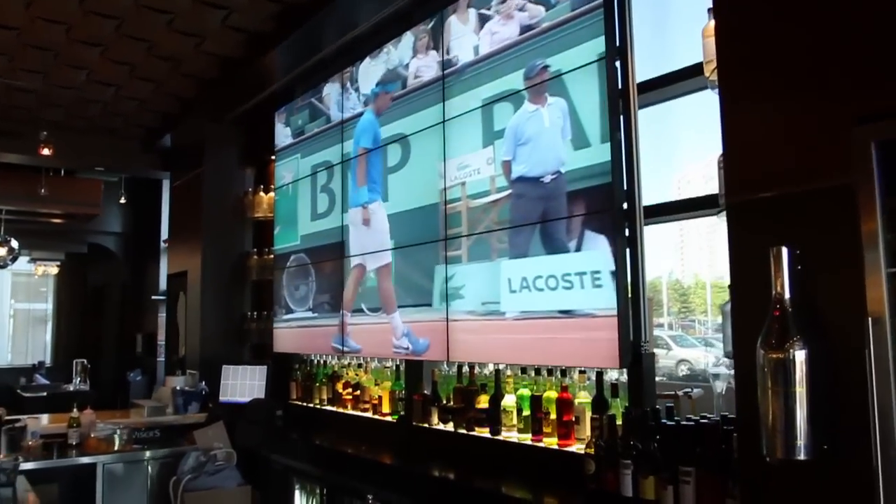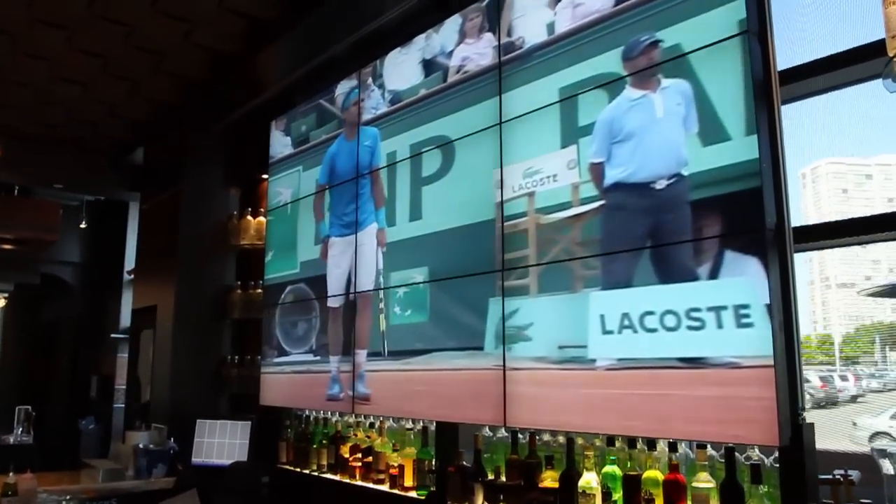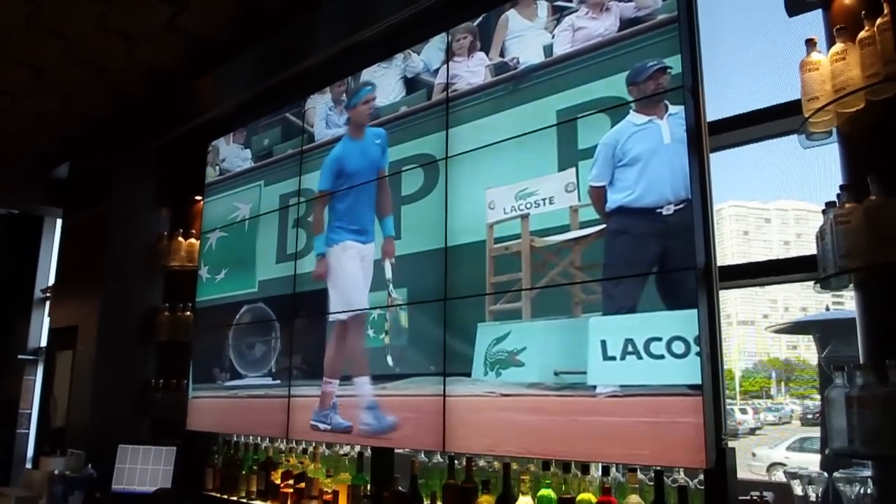And what is it about Samsung that appealed to you over some of the other brands? The bezel between the TVs — theirs has the least amount of inches separating the screens. So when you can see the big screen, you don't lose sight of the puck if you're watching hockey, or golf, or those kinds of views.